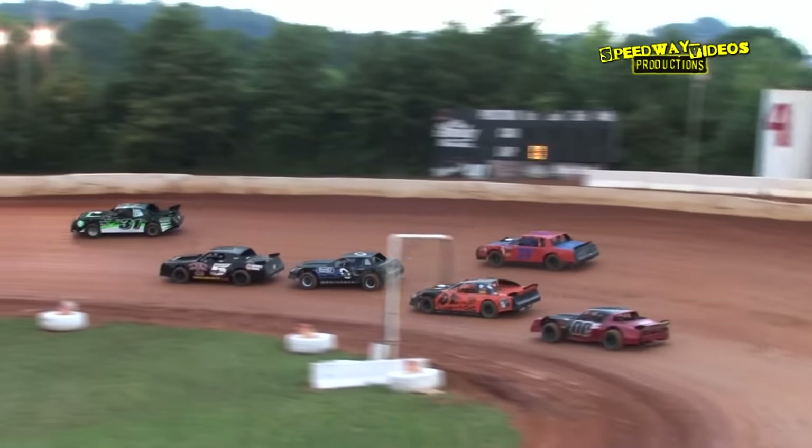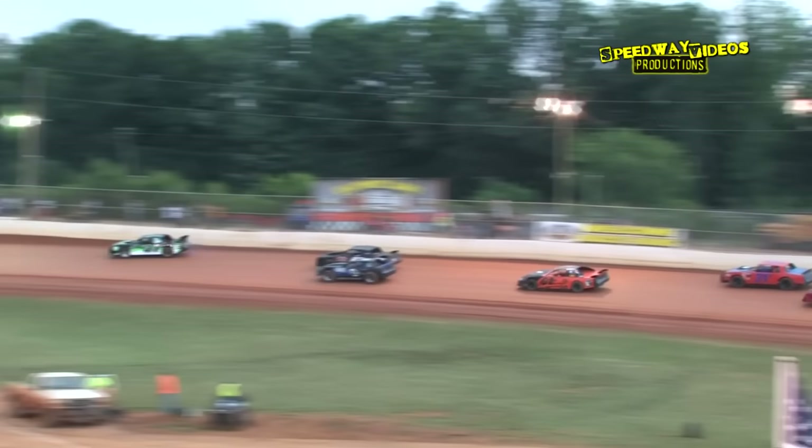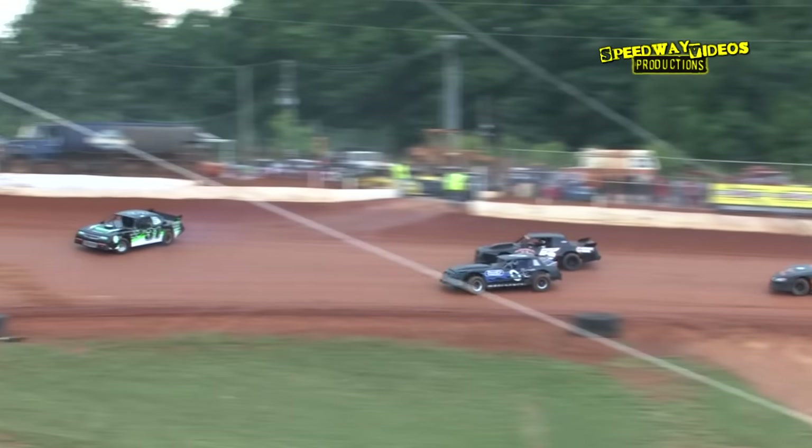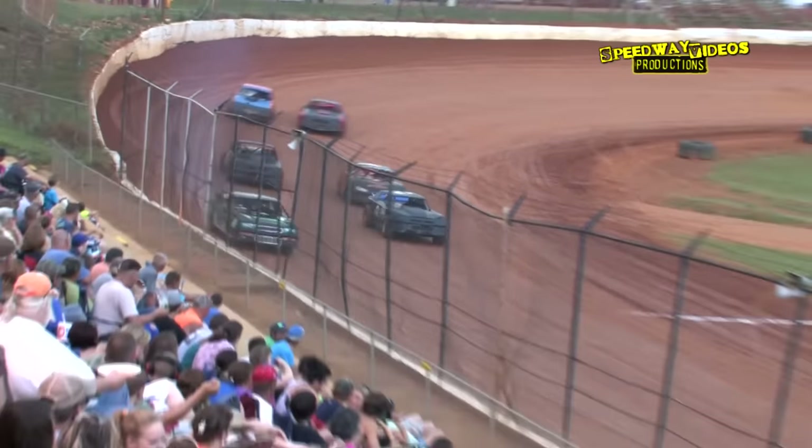Brandon Jarnigan has the race lead up high off two. Junior Merriman in the second spot. Here comes John Cook — he's to the inside of Merriman for the second spot as they work into three. Jerry Hooks is hot on the heels of the John Cook machine.